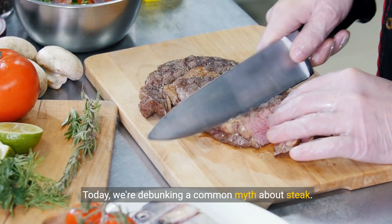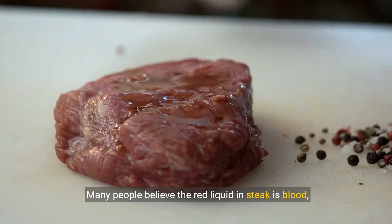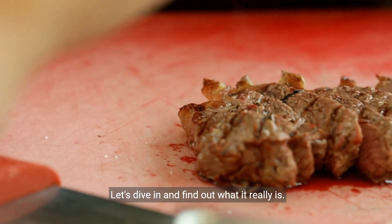Welcome. Today, we're debunking a common myth about steak. Many people believe the red liquid in steak is blood, but that's not the case. Let's dive in and find out what it really is.